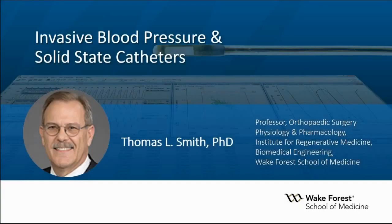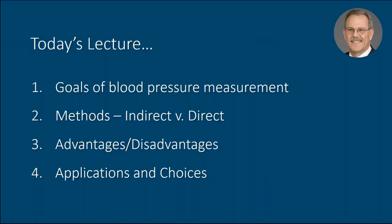My name is Tom Smith. I'm a cardiovascular physiologist by avocation, and today I'd like to share my experiences with invasive blood pressure and solid-state catheters, primarily in preclinical models. Today we'd like to cover the following topics: evaluate the goals of our blood pressure measurements, examine both indirect and direct measurement techniques, discuss advantages and disadvantages of each, and brush upon applications of these technologies depending upon experimental design.